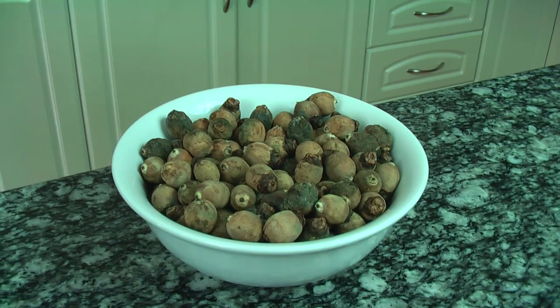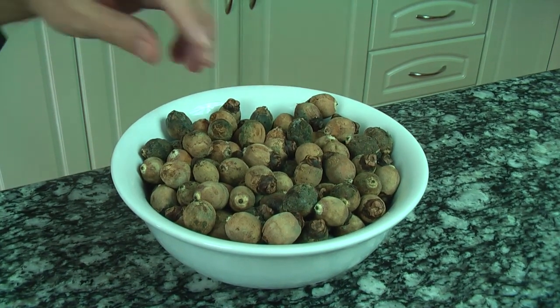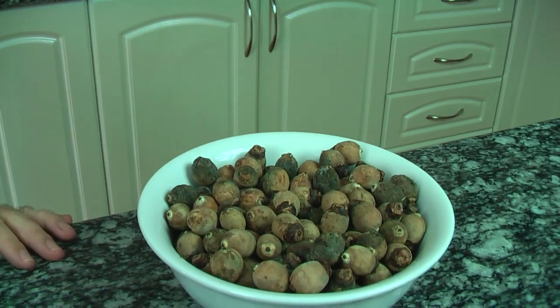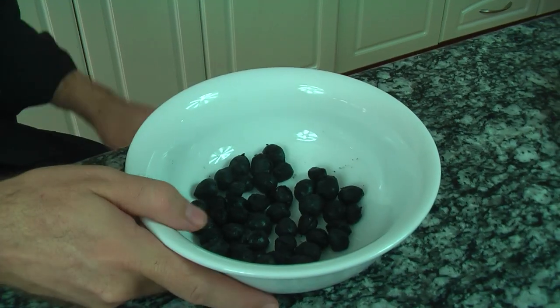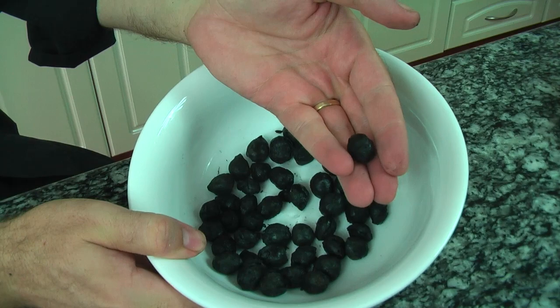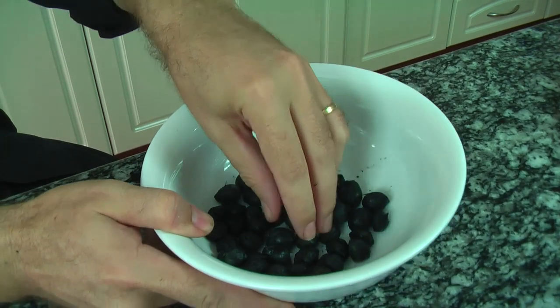These stoves can burn a wide variety of fuels. What I'm going to use is these Cocos palm seeds because I've got Cocos palms growing nearby. One of the great things about these stoves is they also produce a by-product which is called biochar — this charcoal which is really the next big thing in sustainable agriculture.